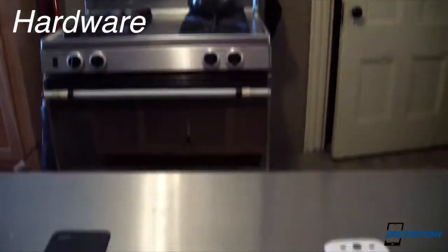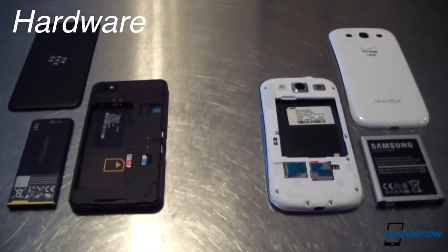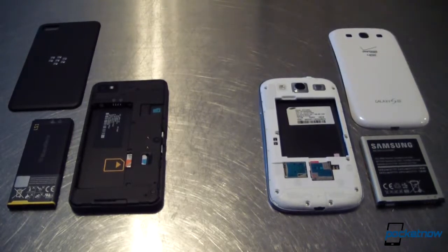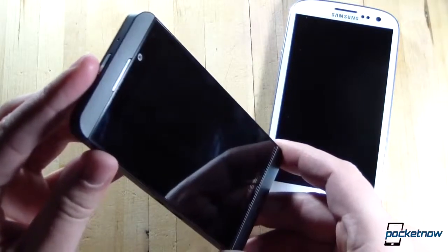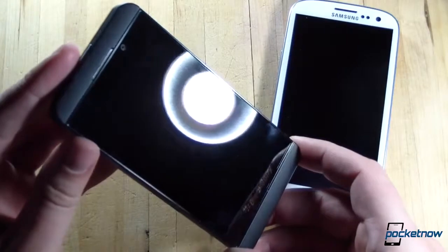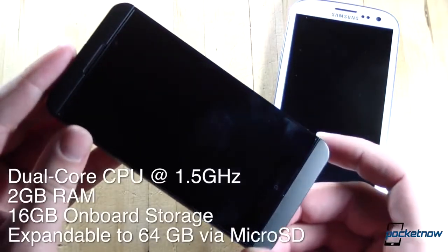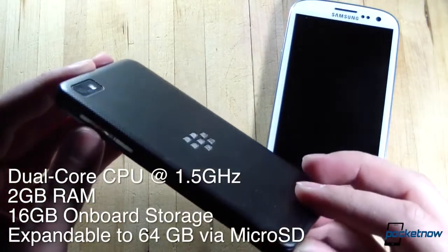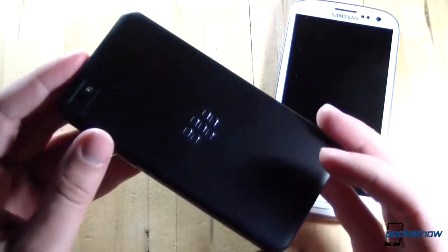Jumping right into hardware, we'll get specs out of the way first. Our American Galaxy S3 is packing the dual-core Qualcomm S4 running at 1.5 GHz, backed up by 2 GB of RAM, but most global versions use the quad-core Exynos processor and a single GB of RAM. The Galaxy S3 comes with either 16, 32, or 64 GB of onboard storage, expandable up to an additional 64 GB via microSD. The Z10 sports a 1.5 GHz dual-core processor, 2 GB of RAM, and 16 GB of onboard storage.